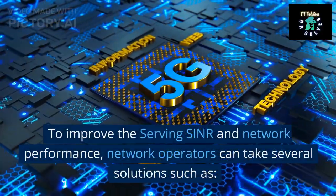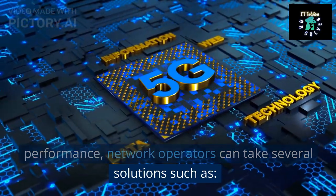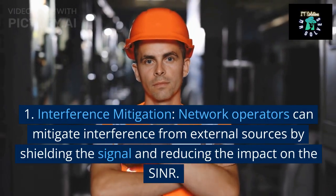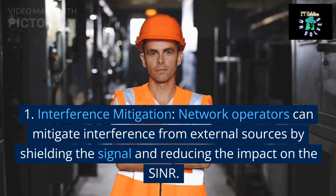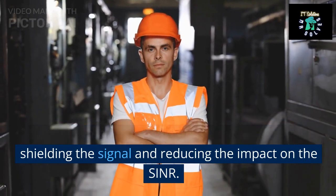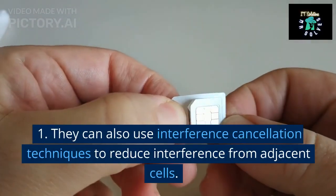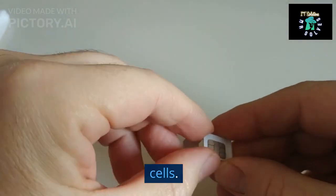To improve the serving SINR and network performance, network operators can take several solutions such as: 1. Interference mitigation. Network operators can mitigate interference from external sources by shielding the signal and reducing the impact on the SINR. They can also use interference cancellation techniques to reduce interference from adjacent cells.